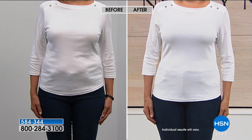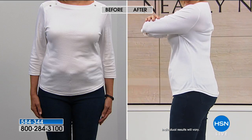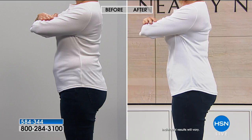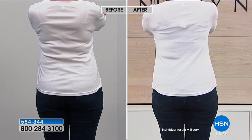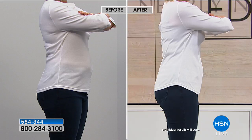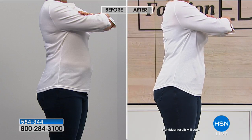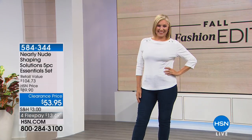Look at these before and after shots — she's wearing not only the tank but also the brief, so she's getting that double duty. Look what it does through her midline, how it smooths out her back. These jeans, if they were a little tough to snap before she put it on, now she's got a little extra room. How many times have you put jeans on fresh out of the dryer and thought, I don't want to spend all day holding my stomach in? Now you have Nearly Nude.